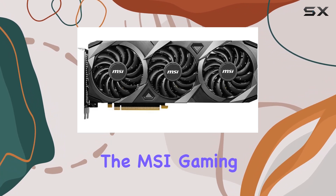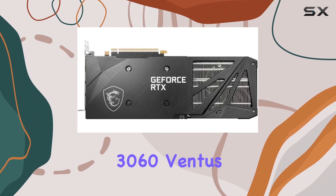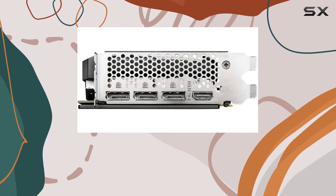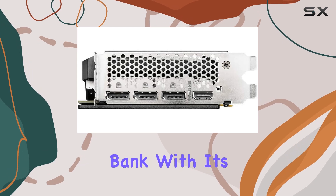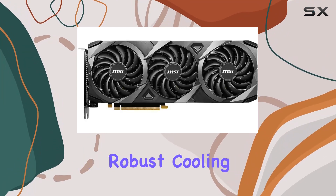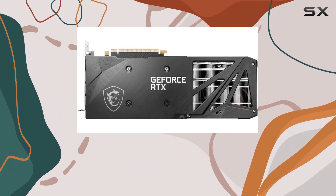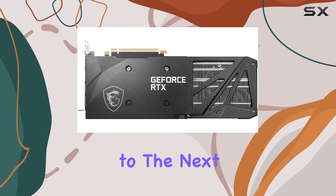Overall, the MSI Gaming GeForce RTX 3060 Ventus 3x 12G OC is a fantastic choice for gamers looking to upgrade their graphics card without breaking the bank. With its powerful performance, robust cooling system, and sleek design, it's a true powerhouse that's sure to take your gaming experience to the next level.